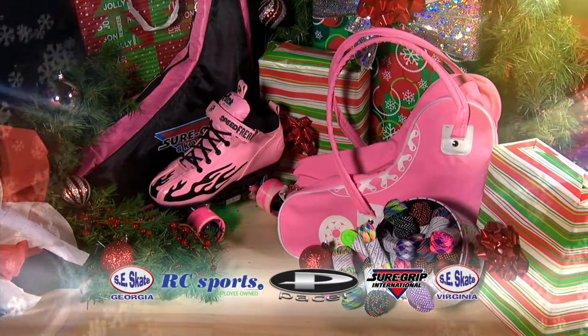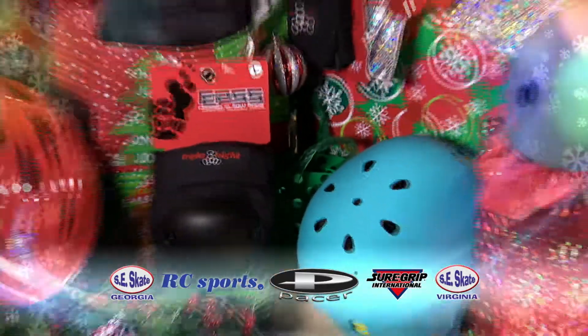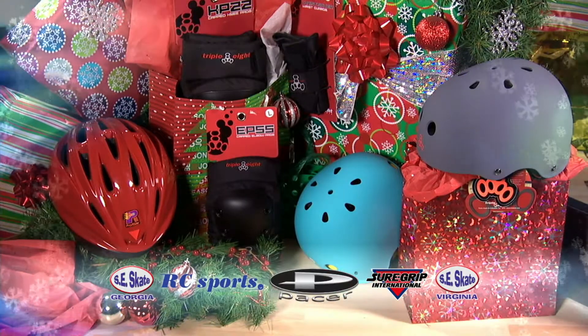And don't forget the accessories like laces, flashing LEDs, and skate bags. Also, for your safety, we have protective pads and helmets, all on sale now.